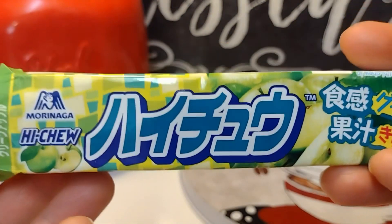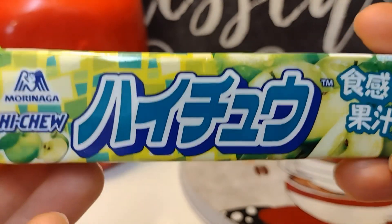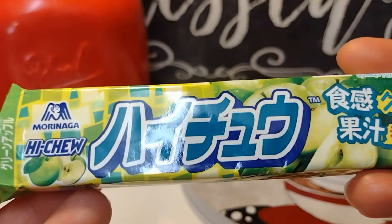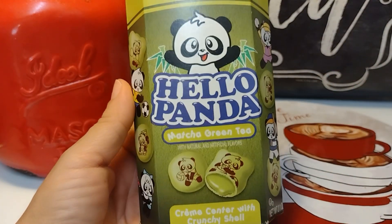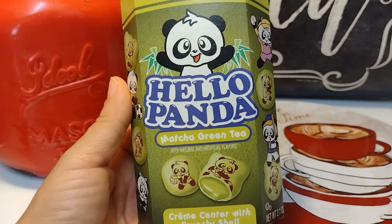When you chew them it's like chewing a gummy — like a gummy bear or a gummy worm. It was weird — it had a gummy texture.